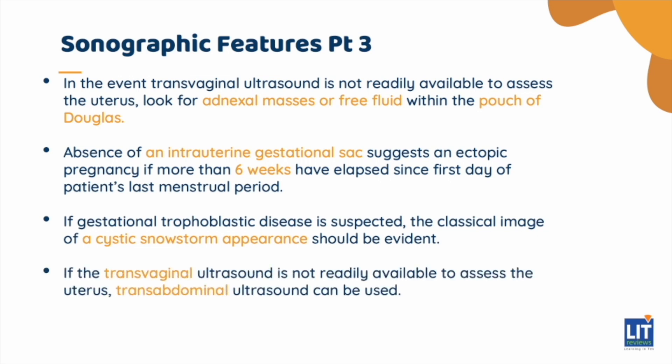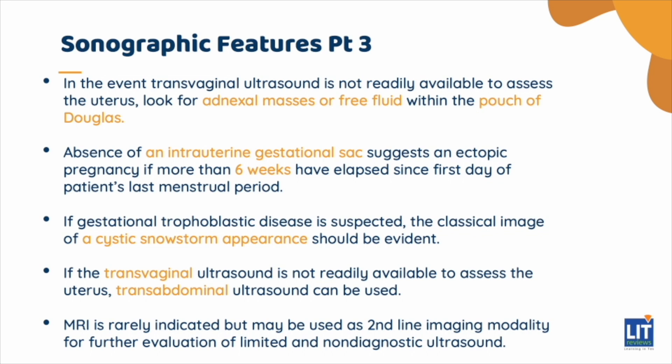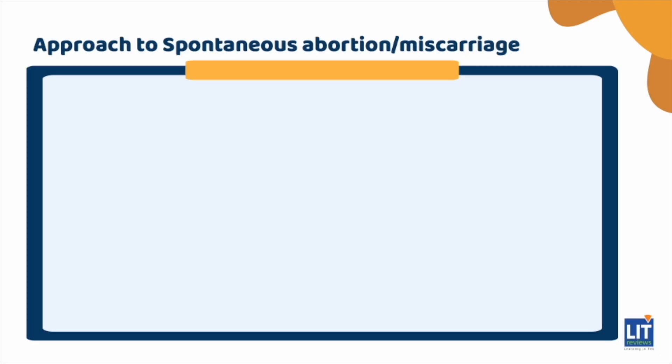In the event transvaginal ultrasound is not readily available, transabdominal ultrasound can be used. MRI is rarely indicated but may be used as a second-line imaging modality for further evaluation of limited and non-diagnostic ultrasound. Spontaneous abortion, or miscarriage, is defined as a non-viable intrauterine pregnancy up to 20 weeks of gestation.